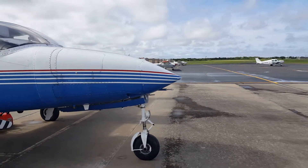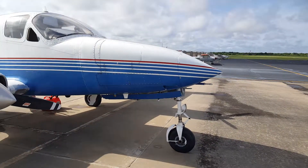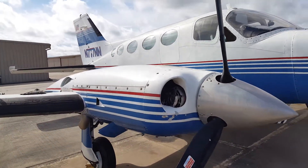It is June 4th, about 9:45 on a Tuesday morning. Grand Prairie Airport — back here working on the Cessna 414, triple seven November November.